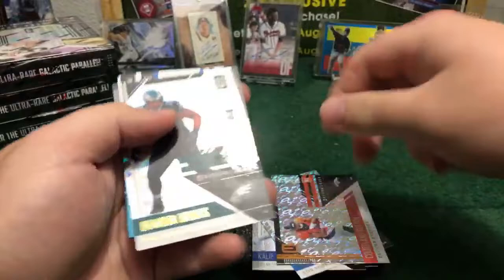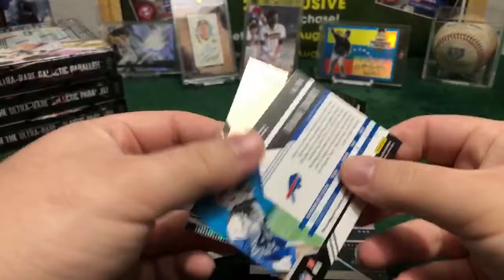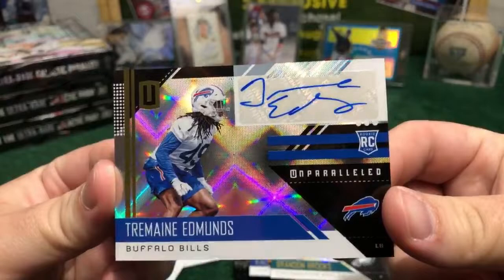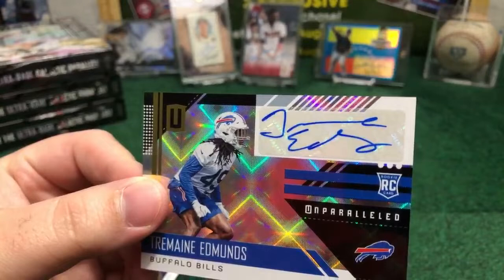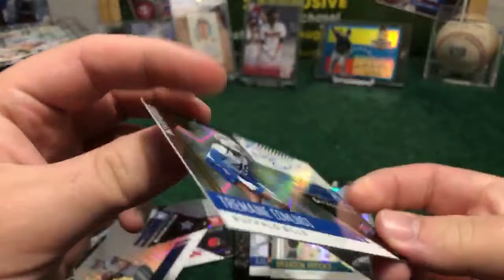It's going to be Tremaine Edmonds, Buffalo Bills. Look at that card, buddy — Tremaine Edmonds, beautiful auto rookie card for the Buffalo Bills. NCGA, congrats! Tremaine Edmonds, number 16 draft pick, nice auto for the Bills — the Virginia Tech guy. Beautiful card right here, not numbered but still beautiful. Buffalo Bills having the second auto of the break. We got Michael Gallup for the Cowboys and Tremaine Edmonds for the Bills.